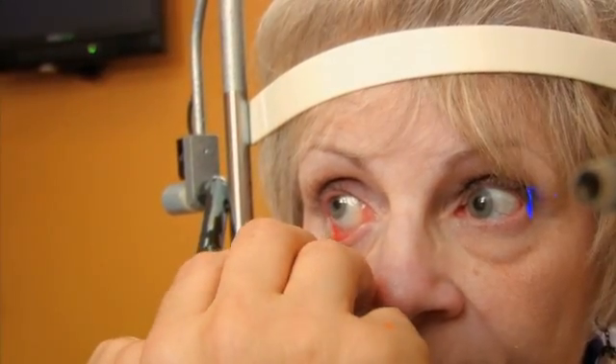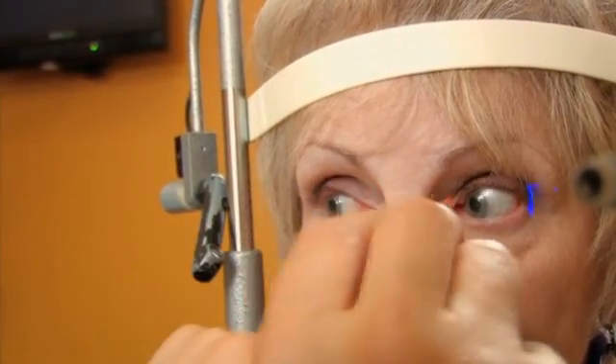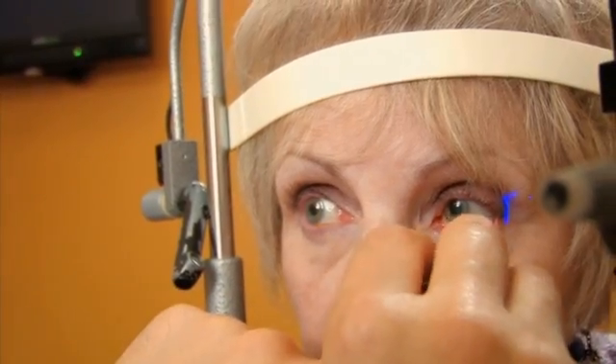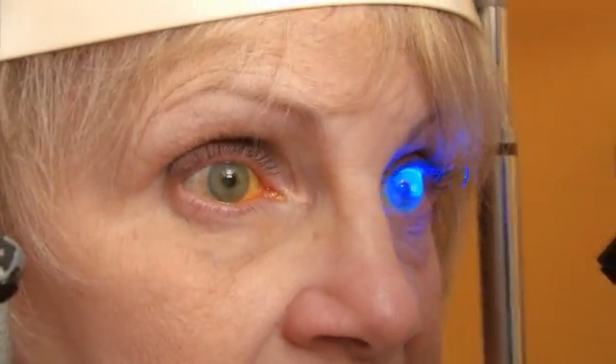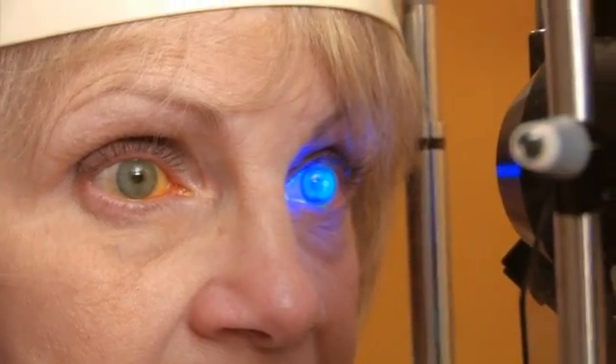We perform a variety of tests to evaluate tear function and the evaporation rate of your tears. We check to see if there is any damage to the surface cells of the cornea and conjunctiva, and finally the volume of tear production is measured.